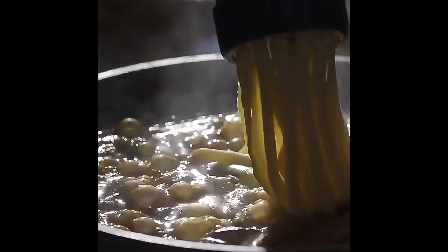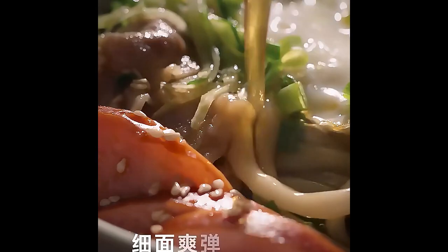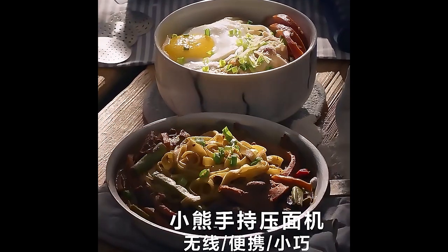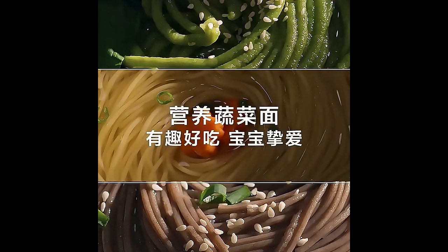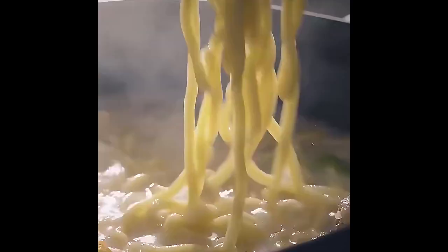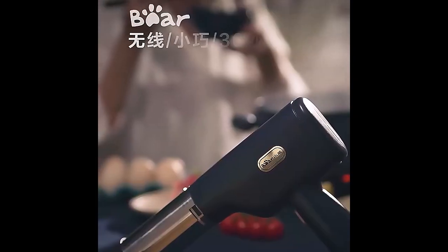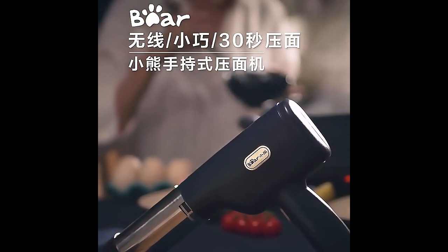With this pasta cutter and pressing machine set, you can easily make a variety of pasta types, from traditional spaghetti to thick, hearty noodles. The adjustable settings let you customize the thickness to suit your preferences, giving you restaurant-quality pasta at home. Upgrade your kitchen with the Automatic Electric Stainless Steel Noodle Maker and enjoy the satisfaction of homemade pasta anytime. Say goodbye to store-bought noodles and hello to fresh, delicious pasta made right in your own kitchen.